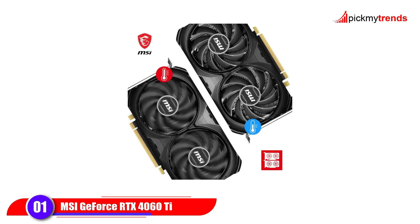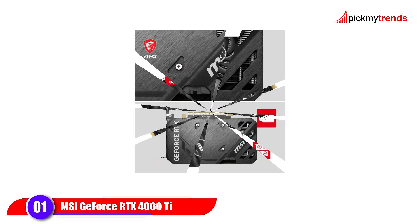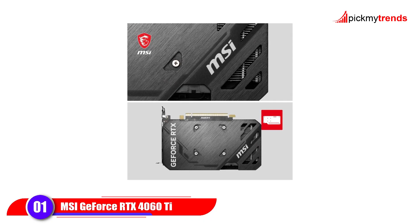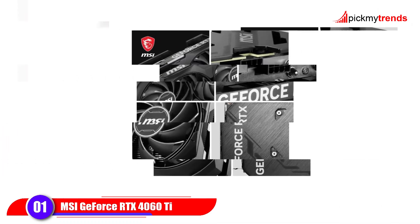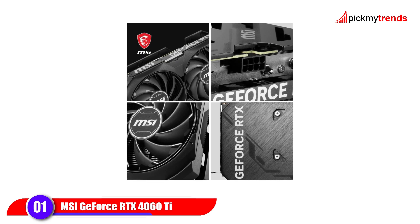MSI has equipped it with dual TORX Fan 4.0, a core pipe heat sink, and Zero Frozr technology, ensuring quiet cooling even under load. Connectivity includes three DisplayPort 1.4 ports and one HDMI 2.1a, supporting up to 4K at 120Hz displays.